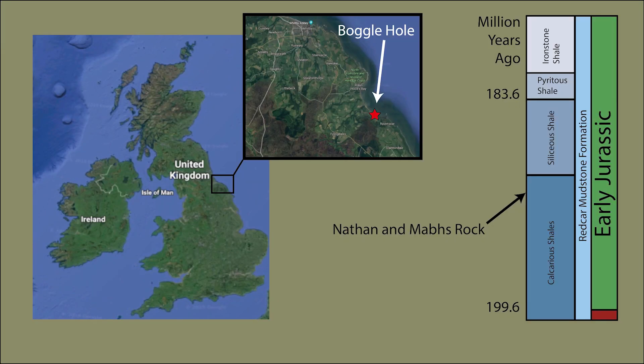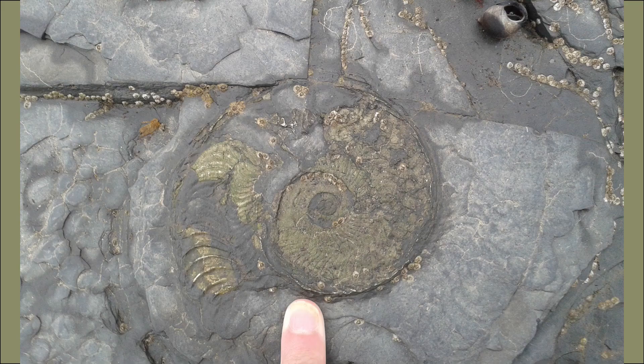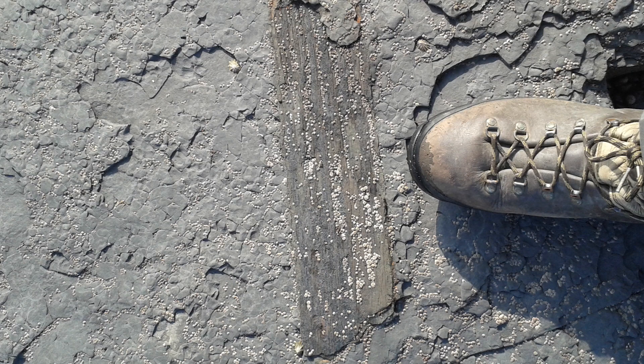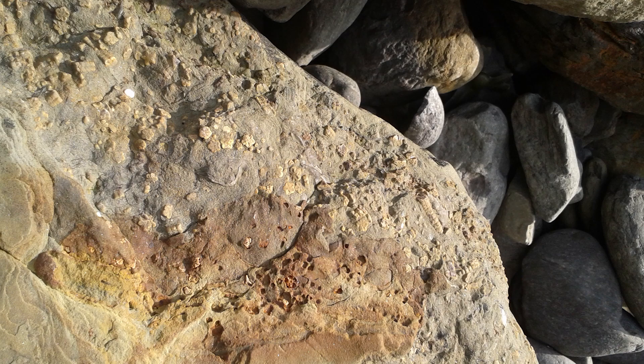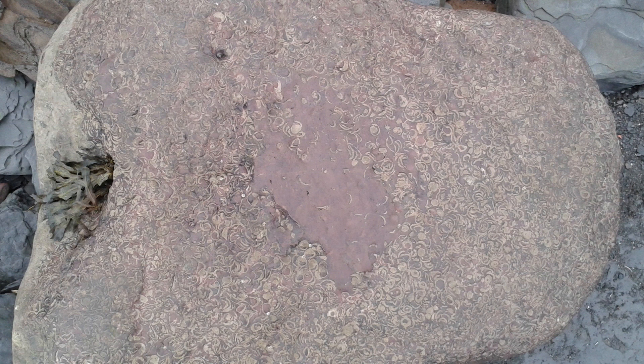Mav and Nathan found this rock in Boggle Hole. Boggle Hole is located in Robin Hood's Bay, which is up on the North Yorkshire coast near a place called Whitby. You might not have heard of it before, but the North Yorkshire coast is actually world famous for its Jurassic rocks and the beautiful fossils that they contain. The most famous fossils are the ammonites and the marine reptiles, but there's a whole host of marine organisms preserved in these rocks that don't get as much attention, and that's exactly what Mav and Nathan have found in this nice little specimen.